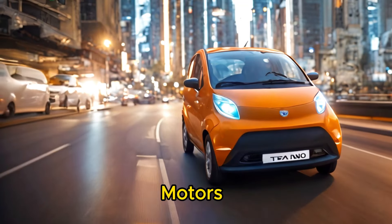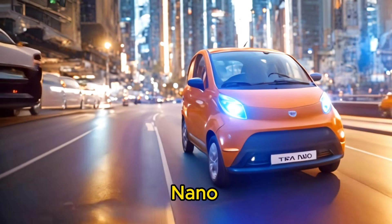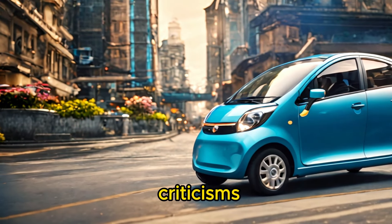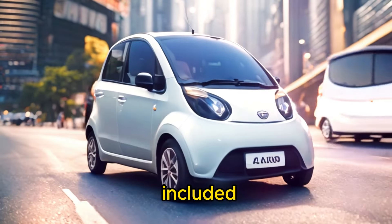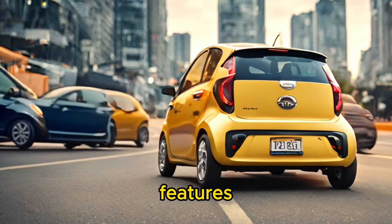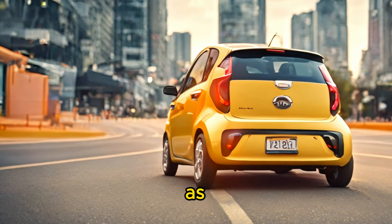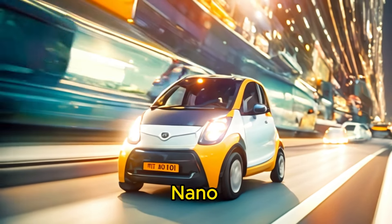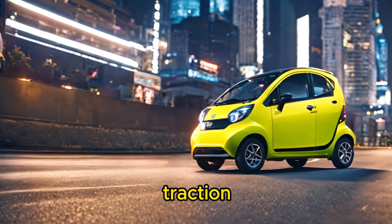Over the years, Tata Motors introduced several variants and updates to the Nano lineup in an attempt to attract more customers and address some of the initial criticisms. These included the Nano Gen X, which featured updated styling, improved comfort features, and enhanced safety measures such as optional power steering and air conditioning. However, despite these efforts, the Nano continued to struggle to gain traction in the market.